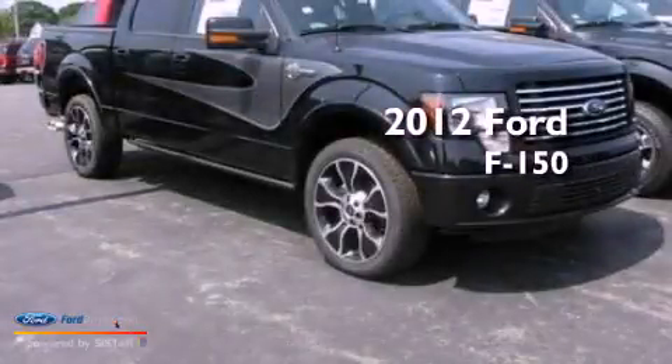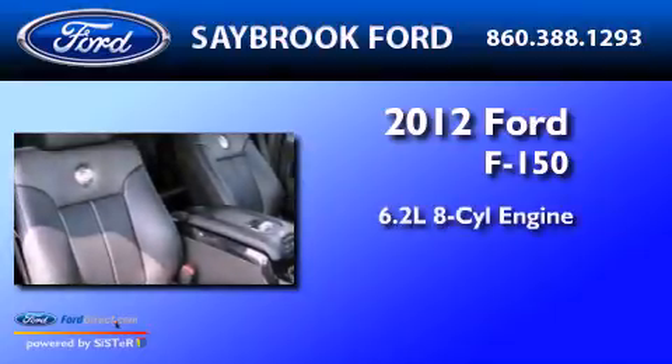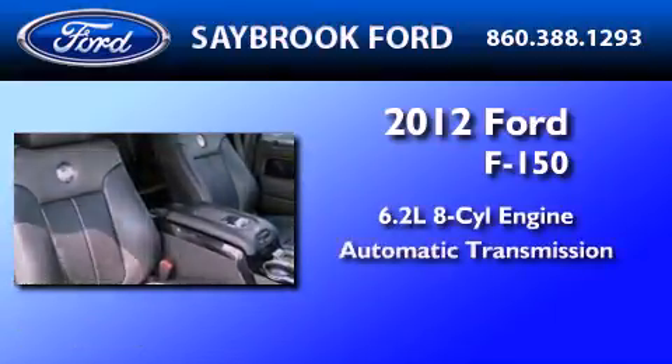This is a brand new 2012 Ford F-150. It features a 6.2-liter 8-cylinder engine and an automatic transmission.